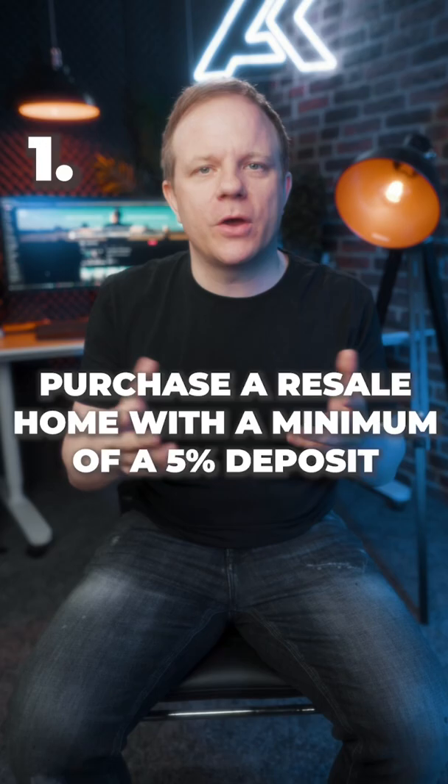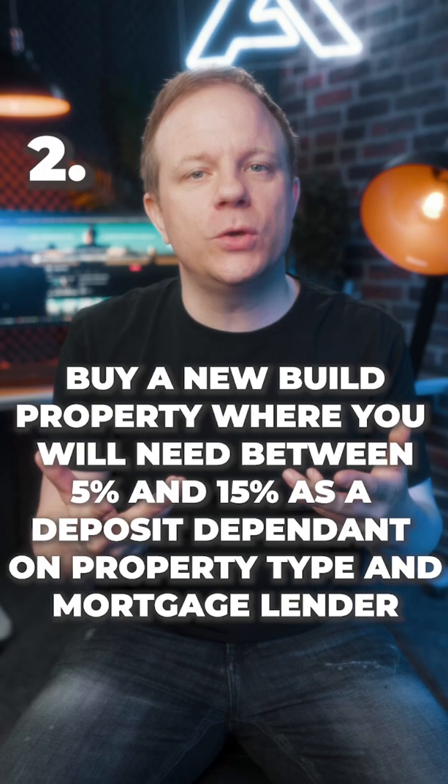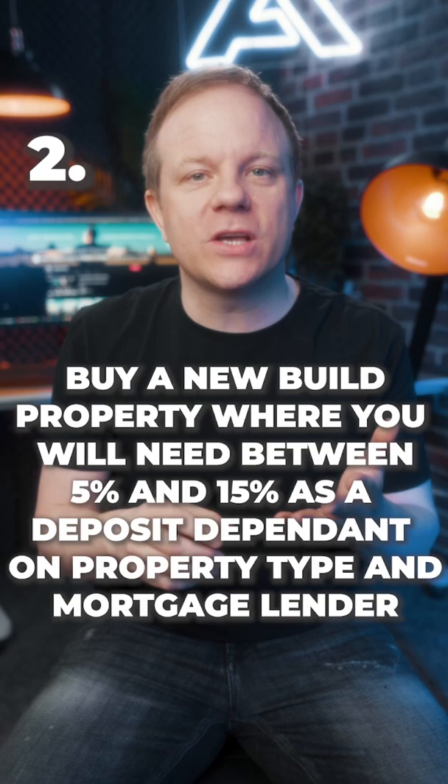What options do I have as a first-time buyer? Option one, purchase a resale home with a minimum of a 5% deposit. Option two, buy a new build property where you will need between 5% and 15% as a deposit, dependent on the property type and mortgage lender.